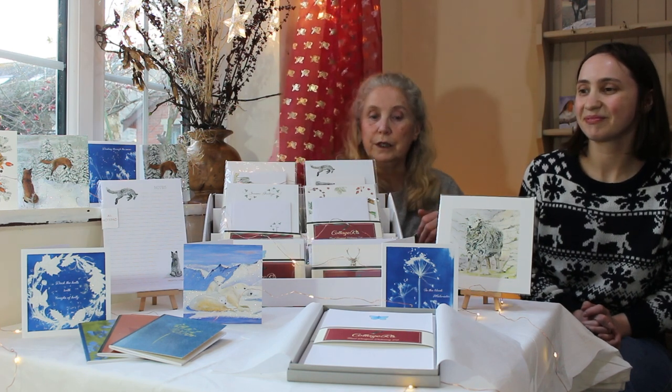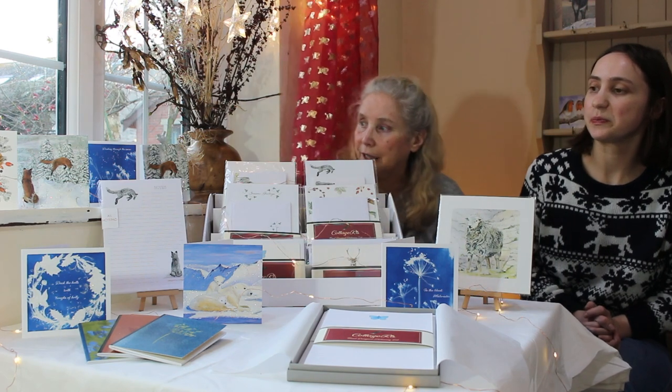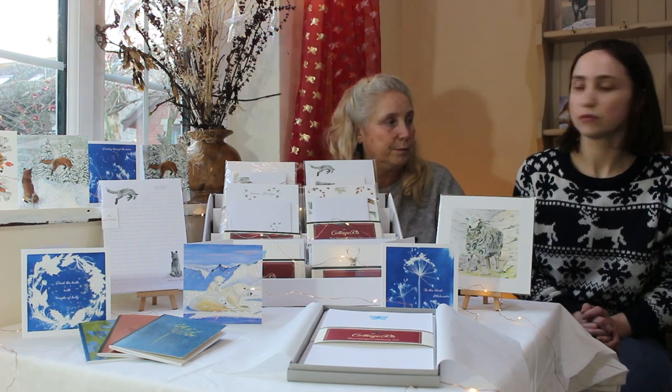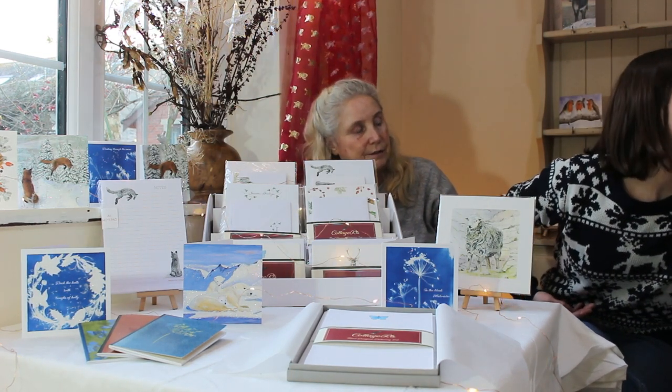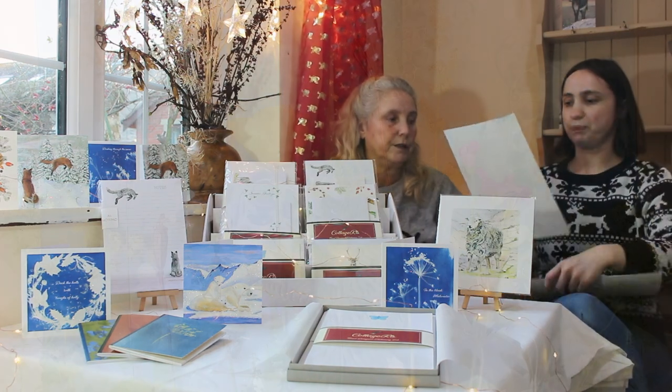As it happens I changed that from purple to blue and it matches our cyanotype collection, which is done on light-sensitive paper. We've got some painted with light-sensitive chemicals and you expose it to sunlight with the plants on.